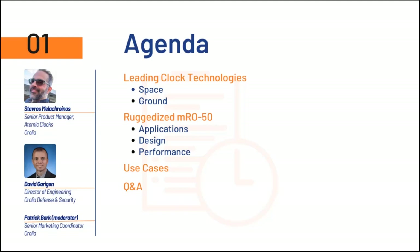Today, we will start off by discussing our leading clock technologies with a focus on space and ground. Then we'll move into discussing more specifics on the ruggedized MRO50 — the applications, the specifications, the design, performance — doing some deep diving on the product itself. From there, we'll discuss the use cases and move to the Q&A section. At the end of the presentation, I will take a moment to review the questions, and following the presentation, I will post the questions and answers to our event webpage.